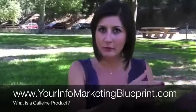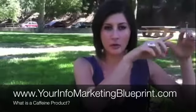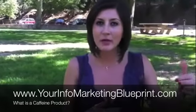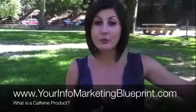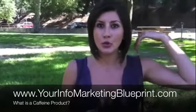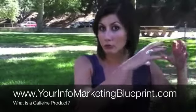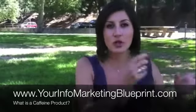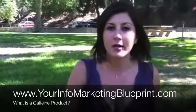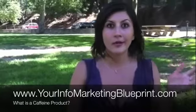Mark has this blueprint at yourinfomarketingblueprint.com that actually walks you through in his video number one — walks you through questions that can help you determine what you're good at, what you've spent time and money to develop, that you can now package and start selling. Low-cost products that you can start immediately selling to your list and bring cash and energy into your business.